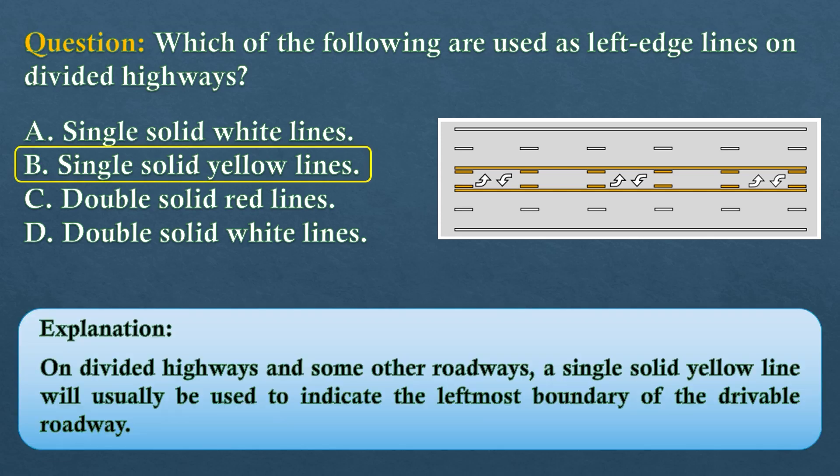The answer is option B: single-solid yellow lines. On divided highways and some other roadways, a single-solid yellow line will usually be used to indicate the leftmost boundary of the drivable roadway.